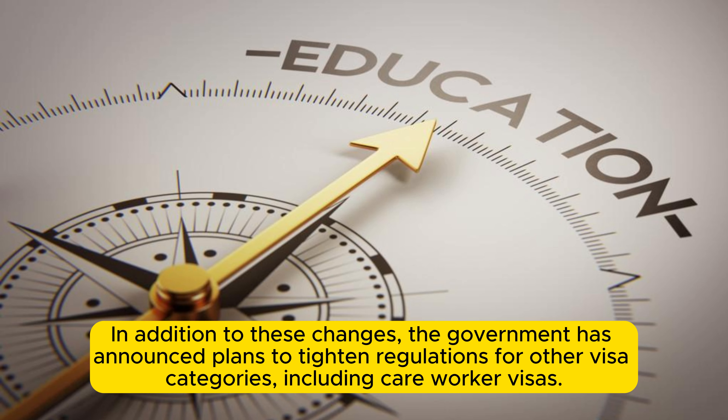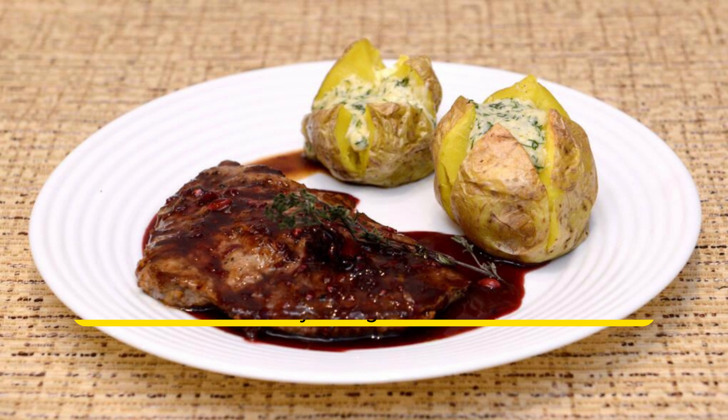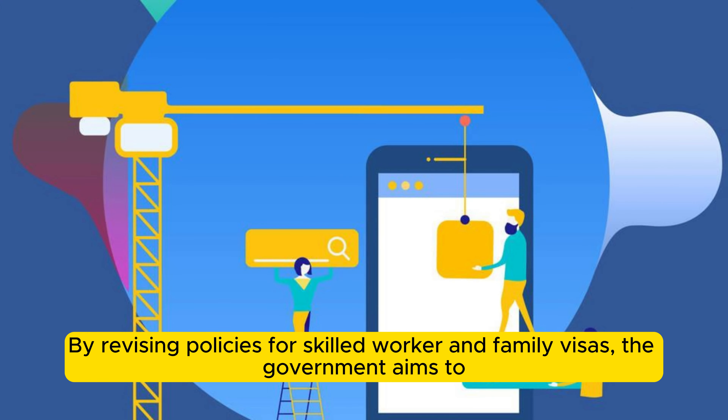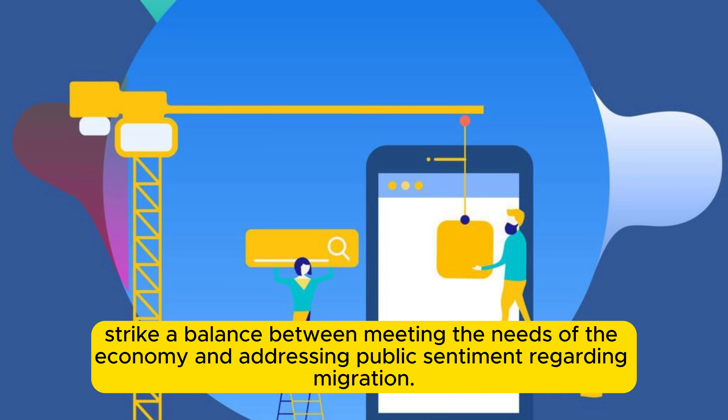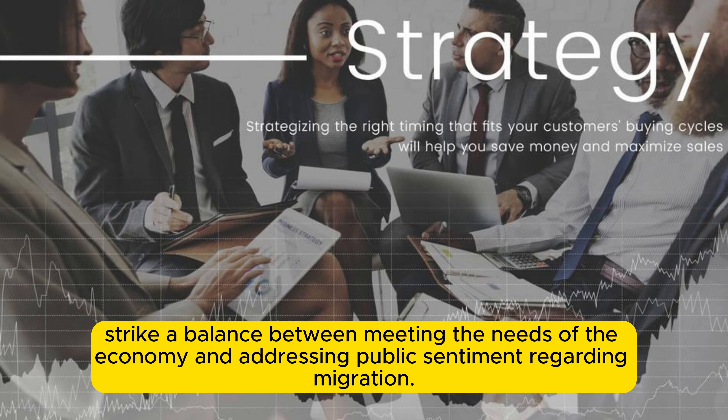In addition, the government has announced plans to tighten regulations for other visa categories, including care worker visas. This reflects a broader strategy to address public concerns about the strain on services and wages caused by immigration. By revising policies for skilled worker and family visas, the government aims to strike a balance between meeting the needs of the economy and addressing public sentiment regarding migration.